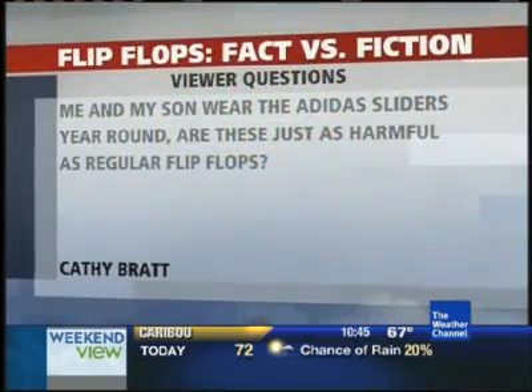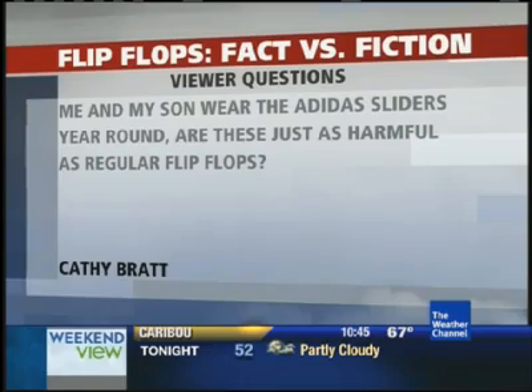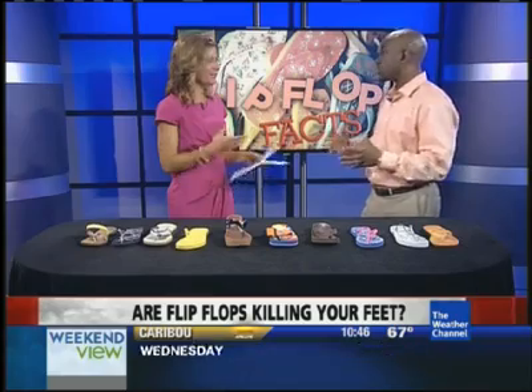Now Kathy Bratt wrote in: she and her son wear the Adidas sliders year-round. Are these just as harmful as flip-flops? I wear the Adidas sliders as well. They give moderate support, but they're not as bad as going to your store and getting a $2.99 pair of flip-flops. However, they don't provide the cupping of your heel that you need, and it's easy to walk out of those — which is another potential danger. It really does put your foot at risk for pathology.